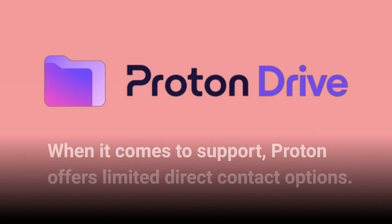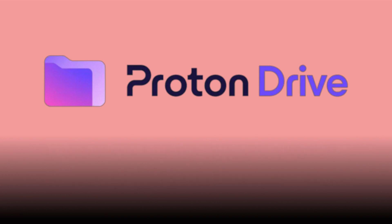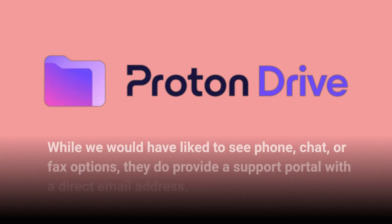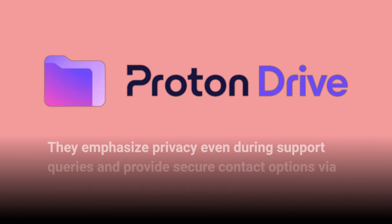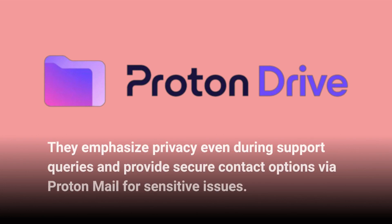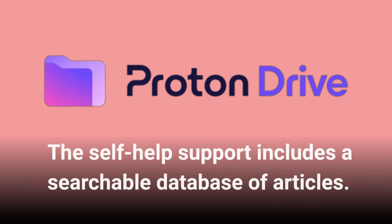When it comes to support, Proton offers limited direct contact options. While we would have liked to see phone, chat, or fax options, they do provide a support portal with a direct email address. They emphasize privacy even during support queries and provide secure contact options via Proton Mail for sensitive issues. The self-help support includes a searchable database of articles.